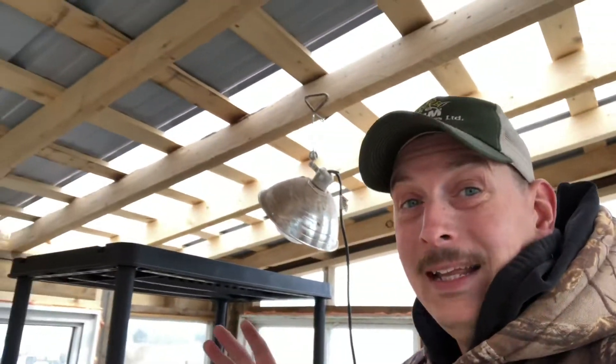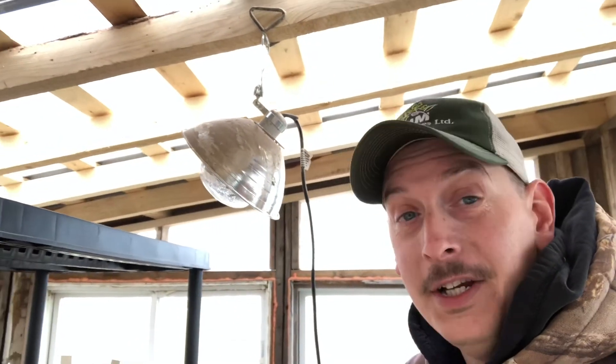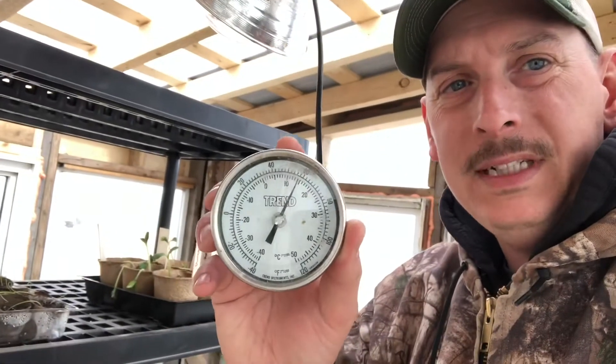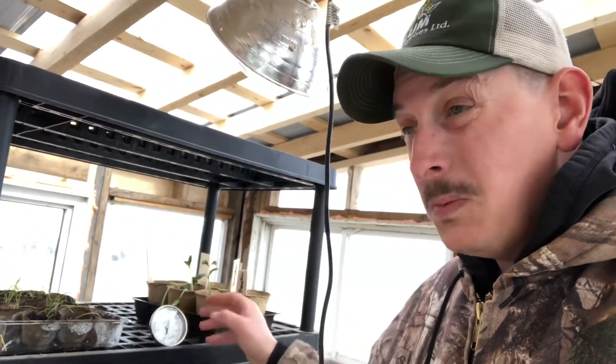Now I'm back in the greenhouse. This is the heat lamp I borrowed from the chicken house — it's pointed down at our seedlings. The temperature in here right now is 14 degrees Celsius; this morning Carmen said it was at minus five. You can still feel a draft in certain areas, so I cracked open another can of foam and I'm sealing up some holes. It's a lot warmer — not necessarily temperature-wise, but there's no cool breeze coming through.